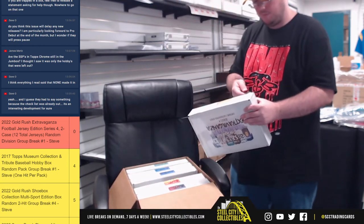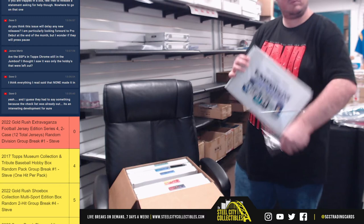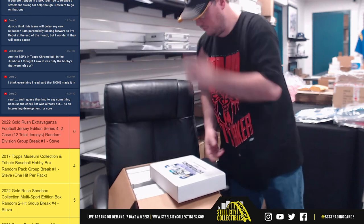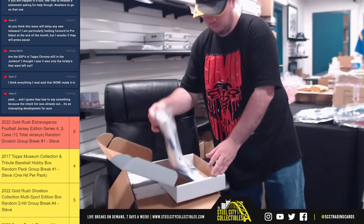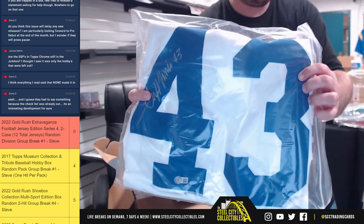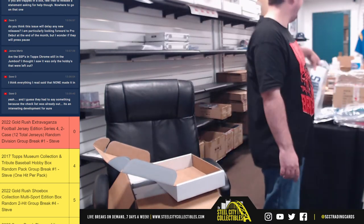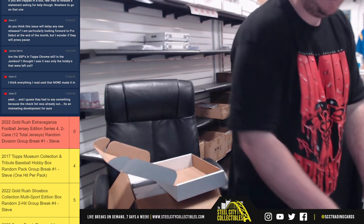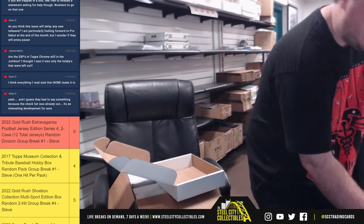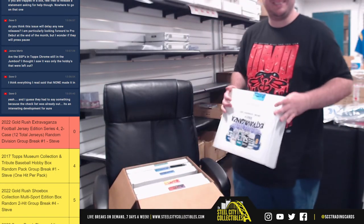Box number three — for the Cowboys, Cliff Harris. NFC East, he goes to Greg.